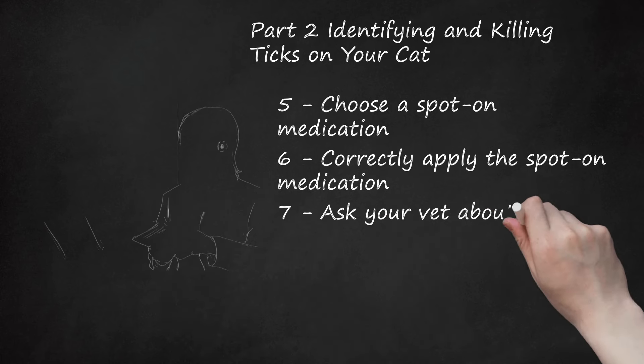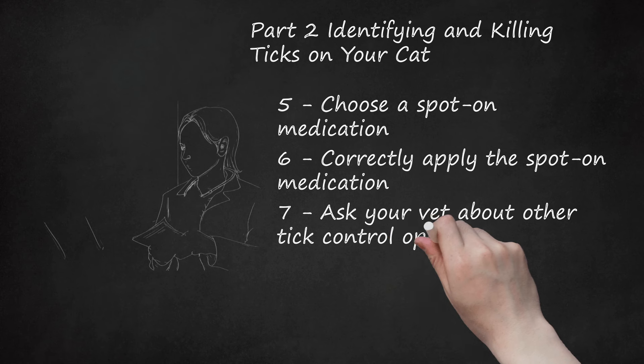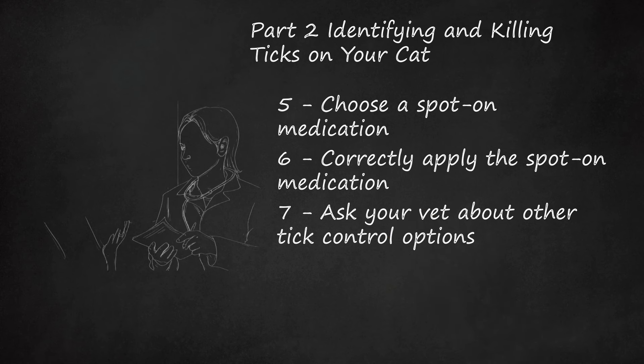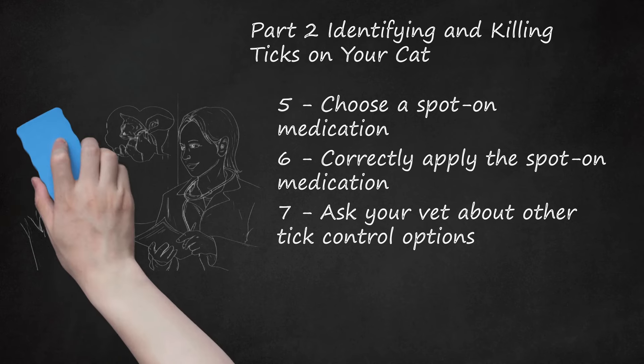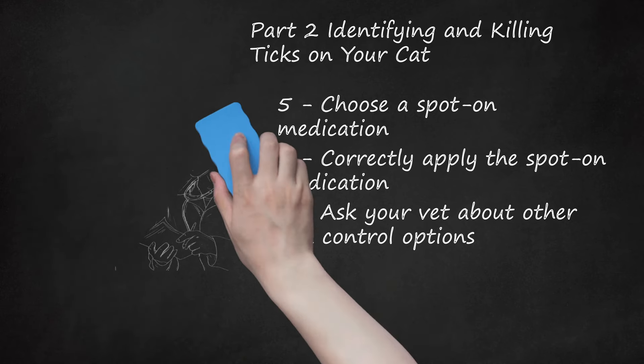Ask your vet about other tick control options. Your vet may be able to recommend other options to keep ticks off your cat. One popular option is the Soresto Collar, manufactured by Bayer. This collar can be used on kittens older than 10 weeks and adult cats, and it repels and kills ticks for up to 8 months. Other brands of tick collar exist, so consult with your veterinarian to see what is recommended for your cat.